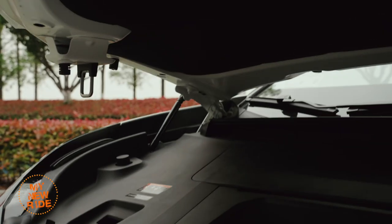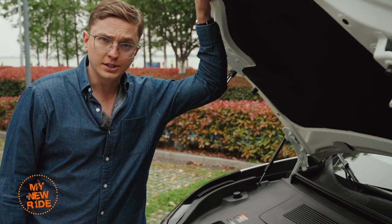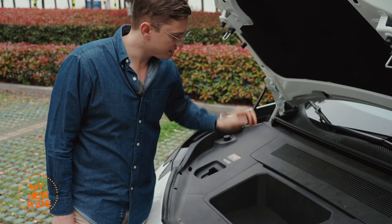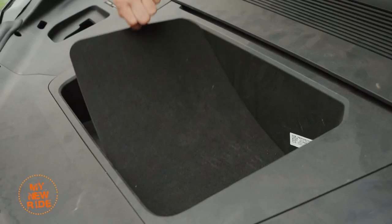I was excited to learn that the Zeeker X had a frunk until I saw it. Very small — 21 liters. Not particularly useful, but it does have, underneath, a little tire repair kit.